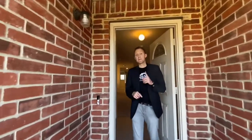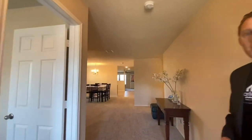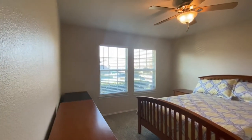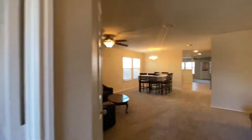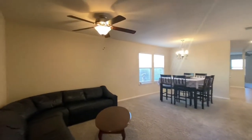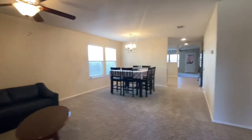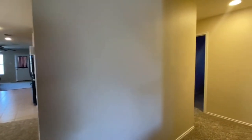They have done some very nice things to make this home completely move-in ready. Right when we walk in, we have a bedroom with a nice double-door walk-in closet. One of the things you'll notice — it may be hard to tell in the video — but this is brand new carpet and brand new paint.